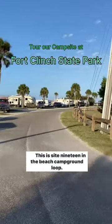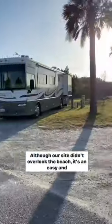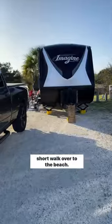Tour our campsite at Fort Clinch State Park. This is site 19 in the beach campground loop. Although our site didn't overlook the beach, it's an easy and short walk over to the beach.